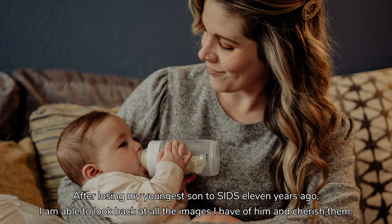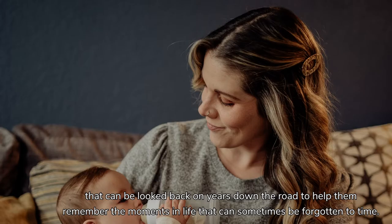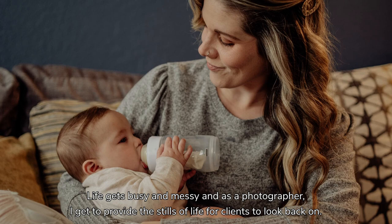After losing my youngest son to SIDS 11 years ago, I'm able to look back at all of the images I have of him, and I cherish them. In my photography work, I do my best to capture moments for my clients that can be looked back on years down the road, to help them remember the moments in life that can sometimes be forgotten to time. It is the small moments filled with emotion, like the one between this mother and her son, that I want most to remember as a parent. I love what I do best when I'm able to provide these visual memories for my clients.